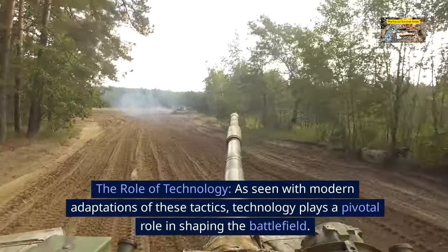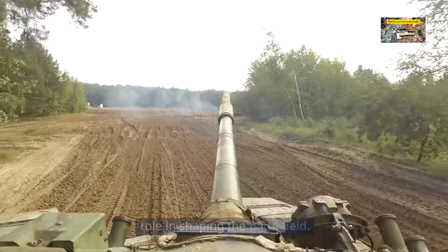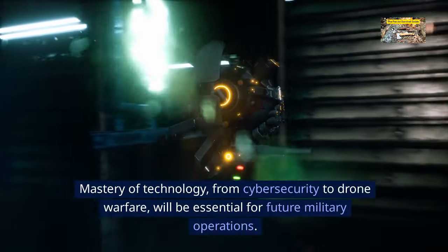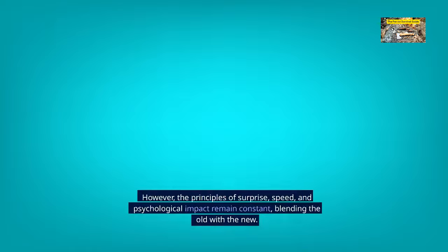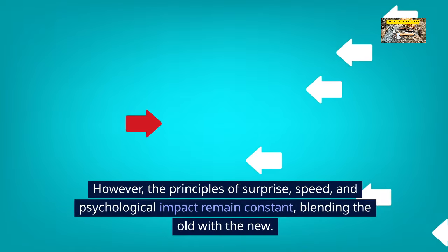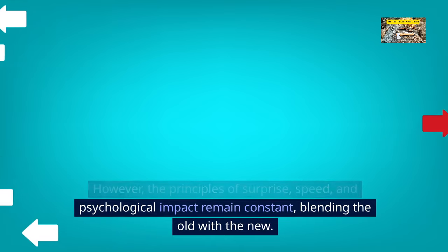The role of technology. As seen with modern adaptations of these tactics, technology plays a pivotal role in shaping the battlefield. Mastery of technology — from cyber security to drone warfare — will be essential for future military operations. However, the principles of surprise, speed, and psychological impact remain constant, blending the old with the new.